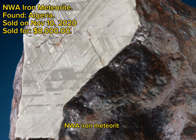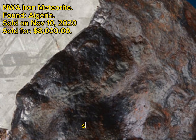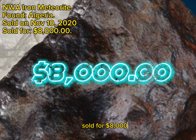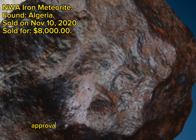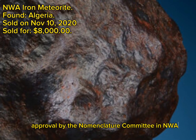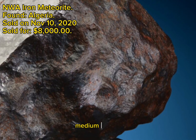NWA Iron Meteorite, Algeria, sold on November 10, 2020, sold for $8,000. While a formal classification for this meteorite is still awaiting approval by the Nomenclature Committee and NWA numbering, the preliminary identification is IIIAB, medium octahedrite.